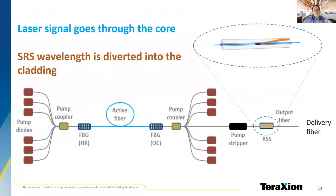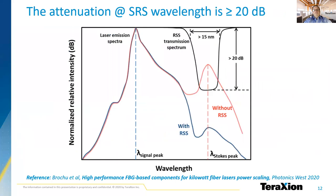This is done by adding the RSS at the output of the fiber laser cavity, where it will guide the stimulated Raman scattered light into the cladding of the fiber. The benefits are ensured by a very low insertion loss. The result is impressive. We can see the significant reduction of the undesirable power at the Stokes wavelength when using the Raman scattering suppressor. This is shown by the blue curve on the graph.